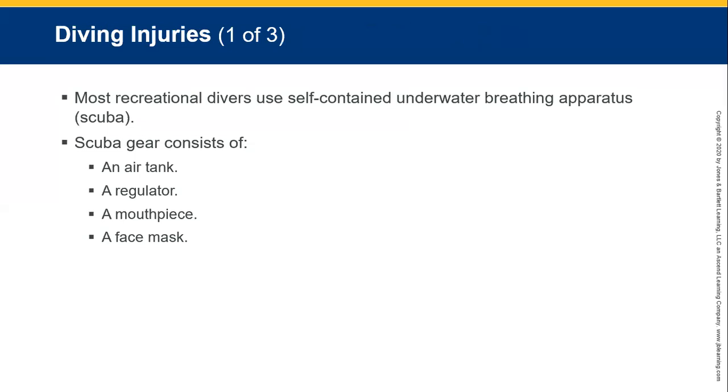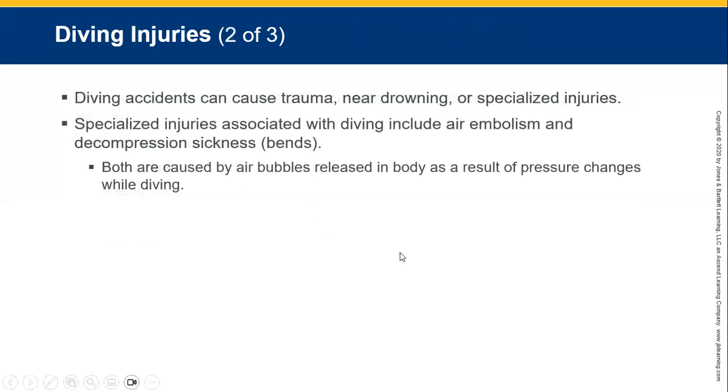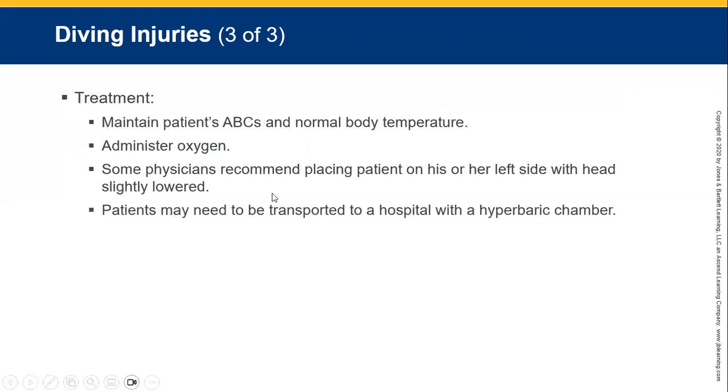Recreational divers use self-contained underwater breathing apparatus — SCUBA gear — consisting of an air tank, a regulator, a mouthpiece, and a face mask. Diving incidents can cause trauma, near drowning, and specialised injuries. Specialised diving injuries include air embolisms and decompression sickness — the bends — both caused by air bubbles released in the body as a result of pressure changes. Always maintain ABCs, normal body temperature, and administer high-flow oxygen — 10 to 15 litres per minute via a non-rebreather mask if trained. Some physicians recommend placing the patient on their left side with the head slightly lowered. Patients may need transport to a hospital or dive centre with a hyperbaric chamber.